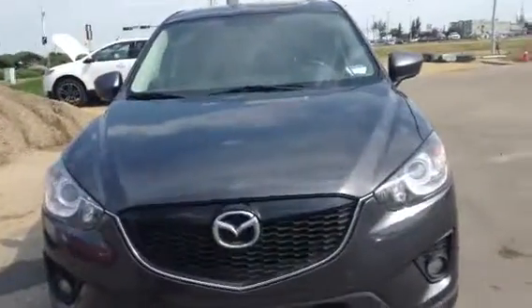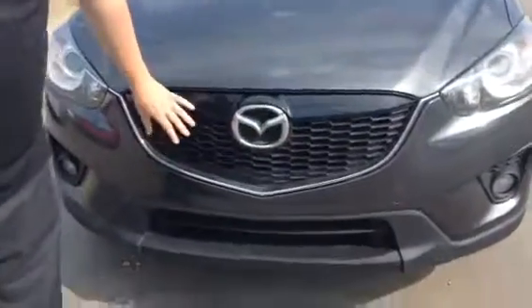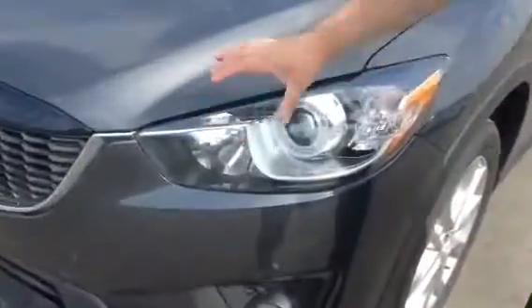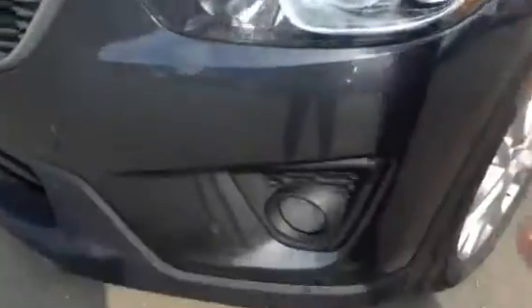We'll start off at the front of the vehicle. Beautiful Mazda grille here and the emblem. Taking you off to the side a little bit — these are the headlights right here, kind of a big statement which I like. And some fog lights.